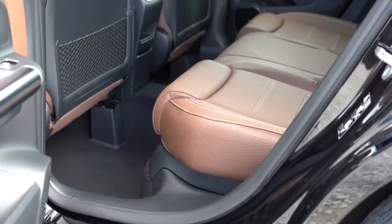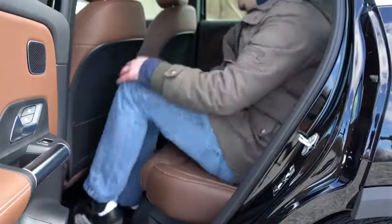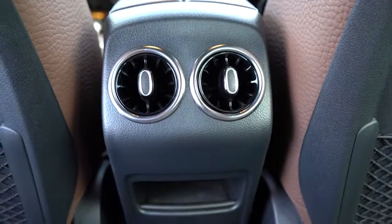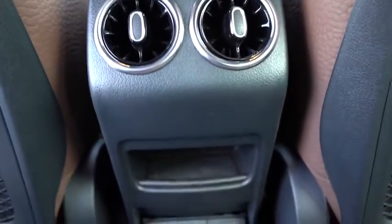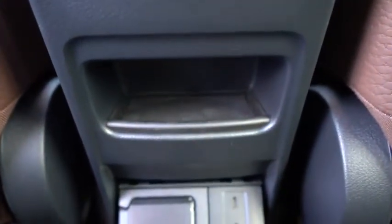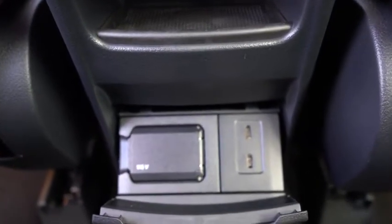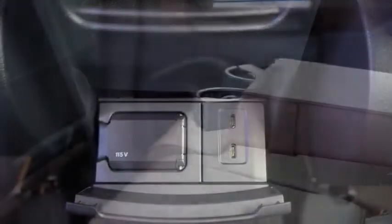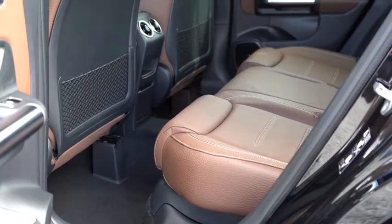Rear legroom comes in at an even 38 inches — for reference, I'm an even six feet tall. Rear ventilation comes standard, along with a little bit of storage just below the rear air vents. If you open the next cubby area, there are a couple of phone charging ports and a 115-volt power outlet, which you almost never see in vehicles this size — pretty cool. Also worth noting: a rear center armrest with cup holders, and those rear seats do recline.